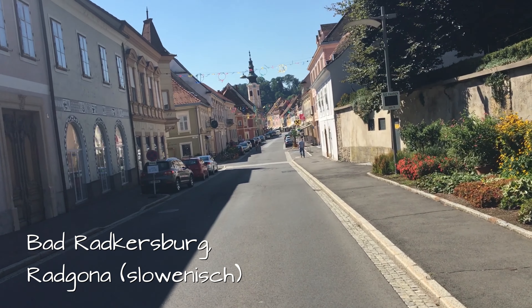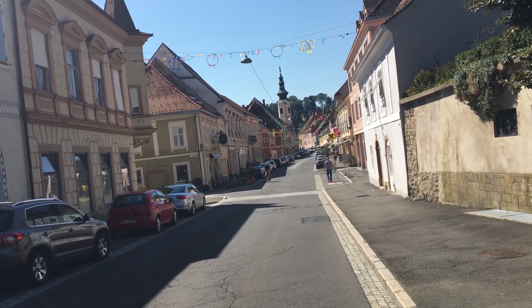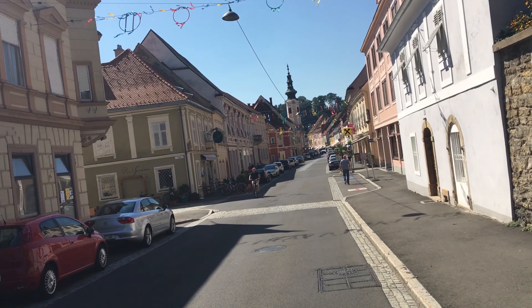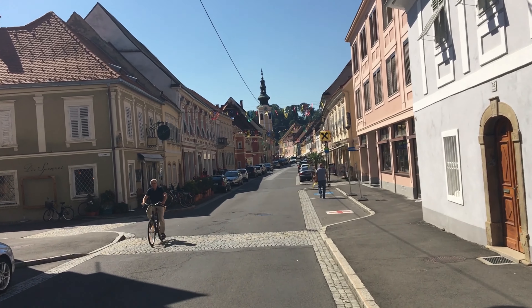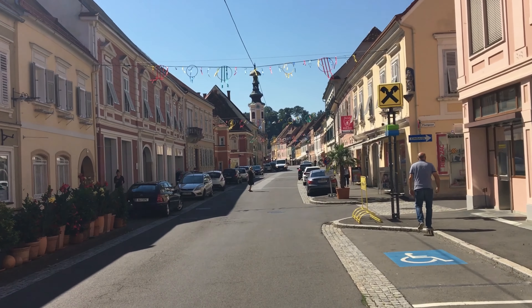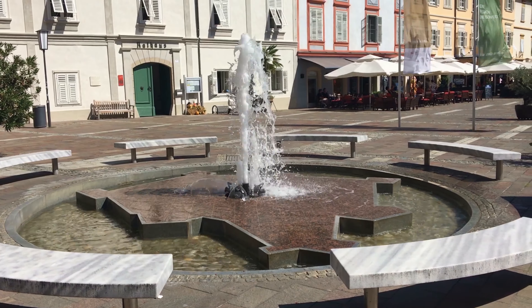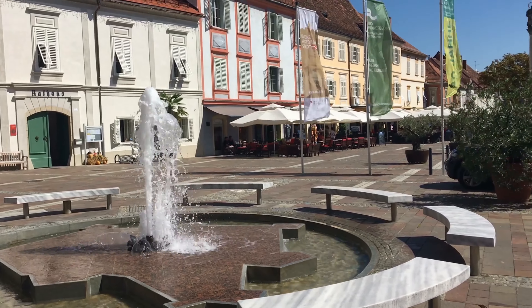Ich muss nochmal nach Bad Radkersburg reinfahren, in die Altstadt, irgendwie so ein Radladen zum Luftaufpumpen. In Bad Radkersburg haben den Zweiten Weltkrieg von 321 Häusern nur vier unbestätigt überstanden.